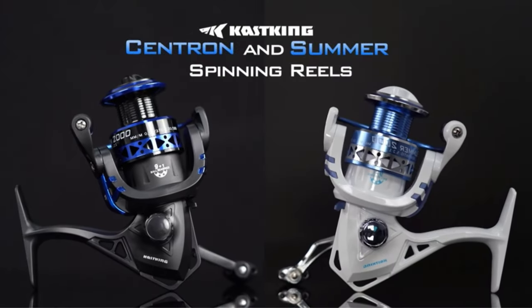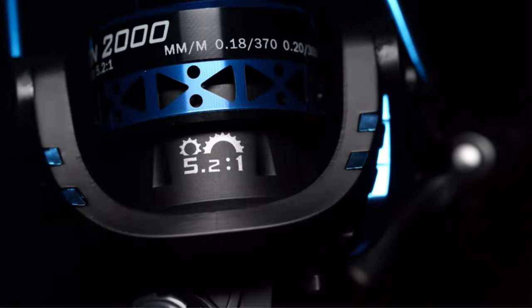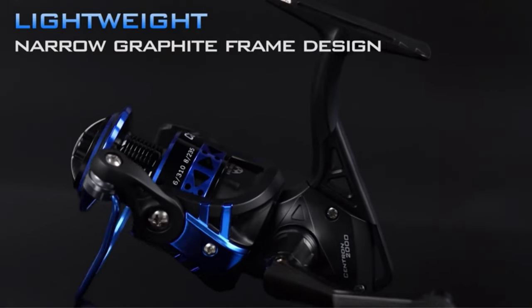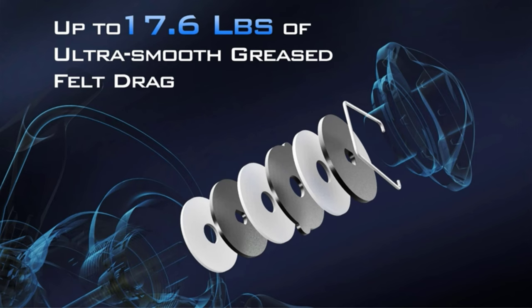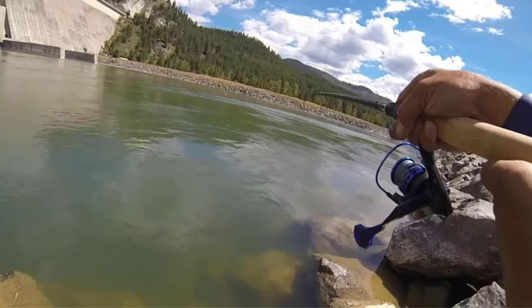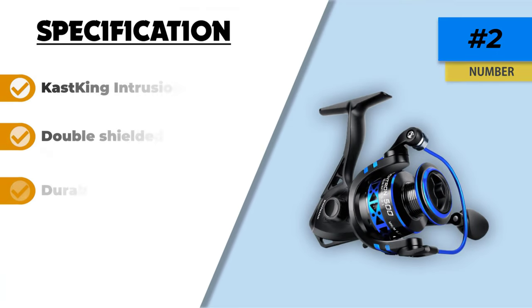Number two: Castking Summus and Centron. Walleye is a heavy fish that requires highly efficient fishing reels. This Castking Summus and Centron spinning reel is made to catch heavy fish efficiently with its own strength and durability. I recommend buying this product because it incorporates the latest technologies. The body is made up of graphite material with a high fiber ratio, making it perfect for heavy fish. The drag consists of triple disc carbon fiber, the shaft is composed of stainless steel material, and other components are made of manganese brass.